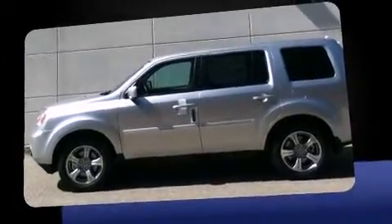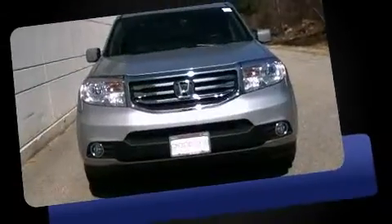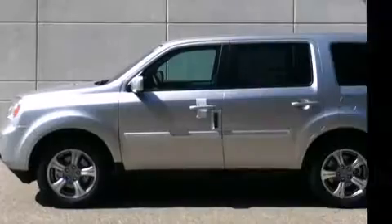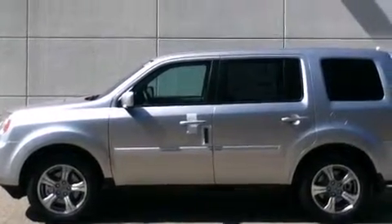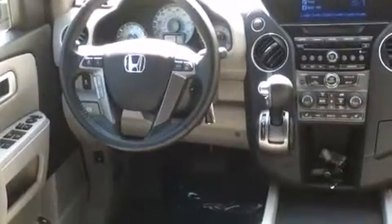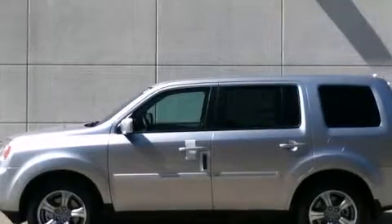A wealth of standard features mean that you no longer have to sacrifice. Like heated seats, front and rear reading lights, a power rear cargo door, a trailer hitch, and power front seats. Features such as automatic climate control and leather upholstery prove that economical transportation does not need to be sparsely equipped.